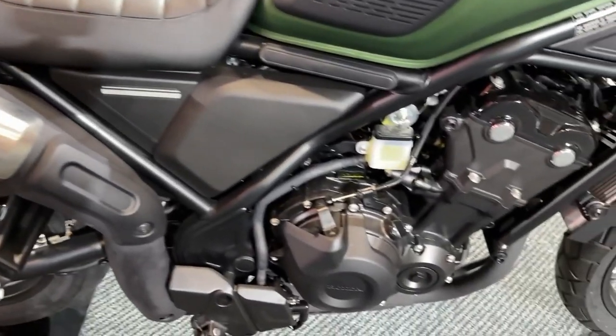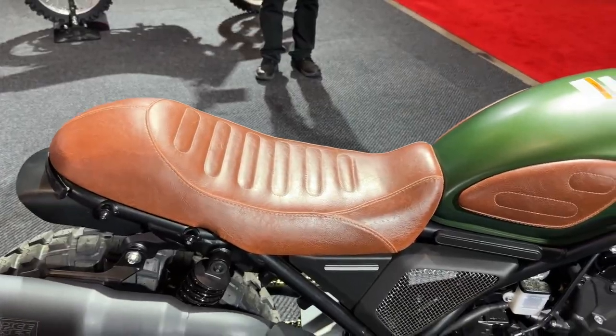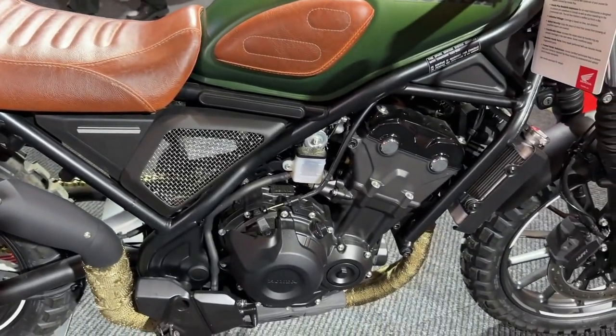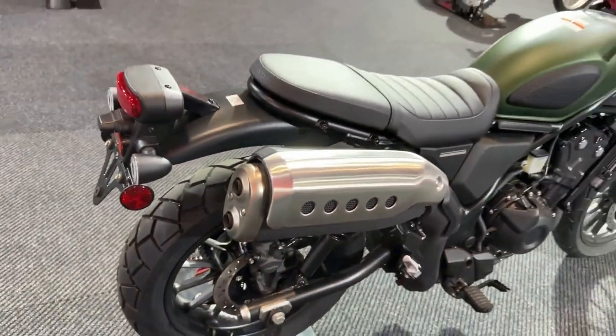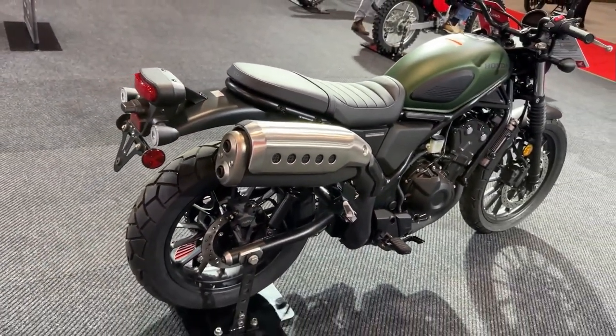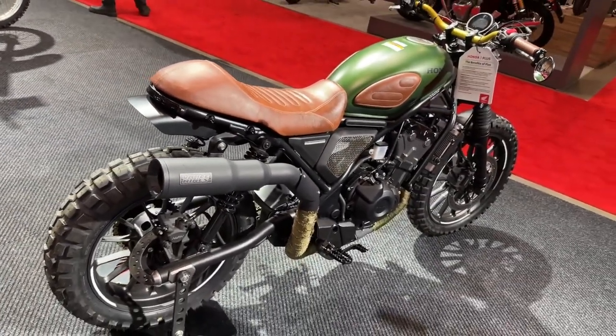In terms of build quality, the SCL 500 benefits from Honda's reputation for durability and reliability. High-quality materials and meticulous attention to detail ensure that the bike performs well and stands up to the rigors of everyday use.